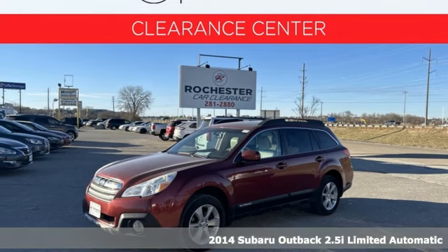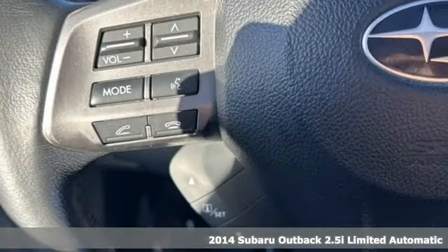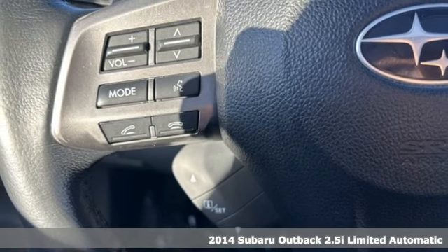It's a 2014 Subaru Outback. Live the life you love and love your Subaru.